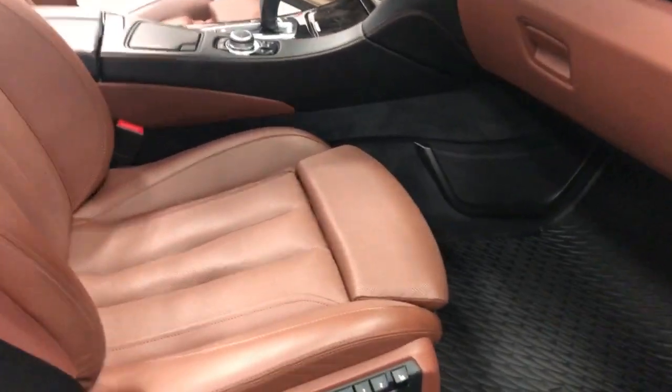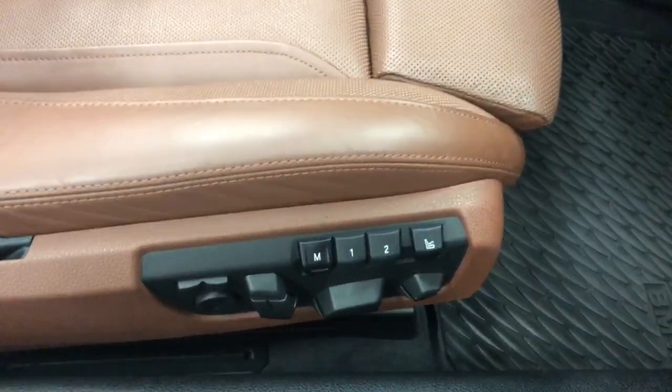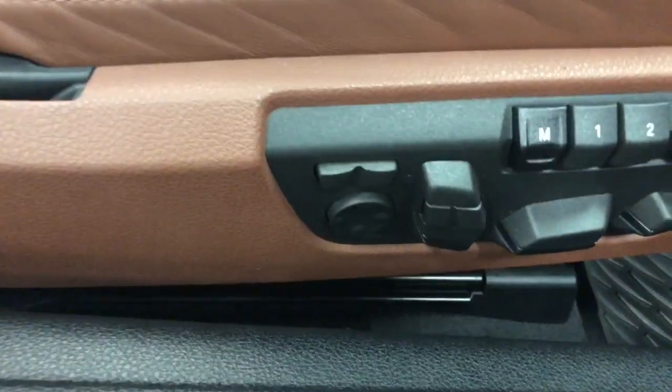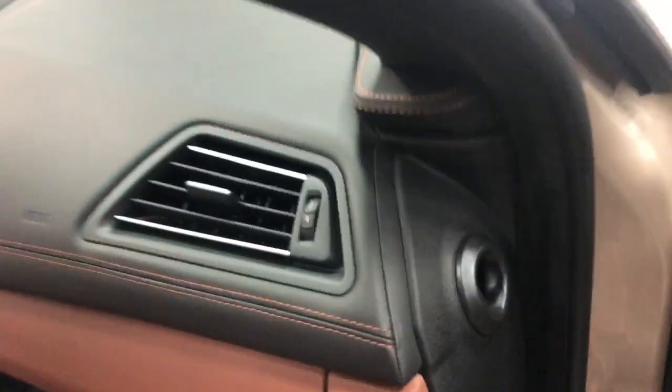On the passenger side you've got a multifunction power seat with memory — three position memory. These have the power leg supports out the front as well as heated and cooled seats and multifunction lumbar. The seats are finished in a nice soft Nappa leather, as well as the dash, so this is all really nice soft leather.